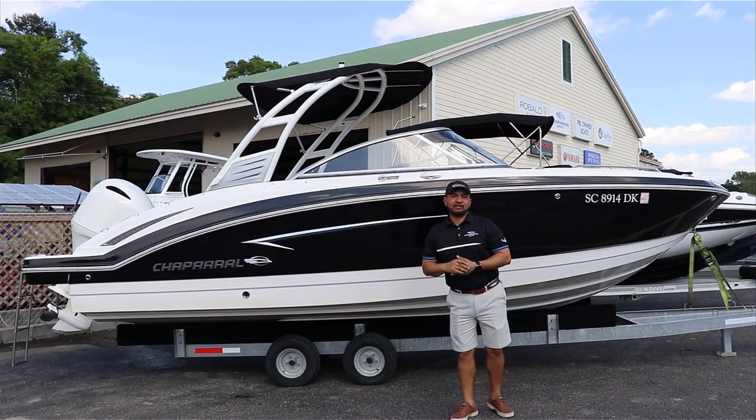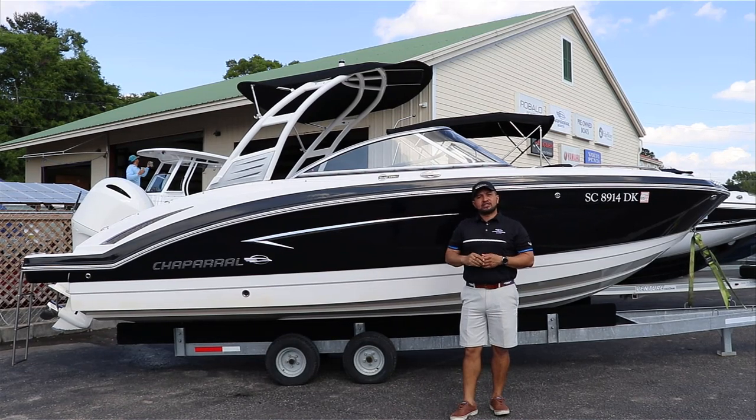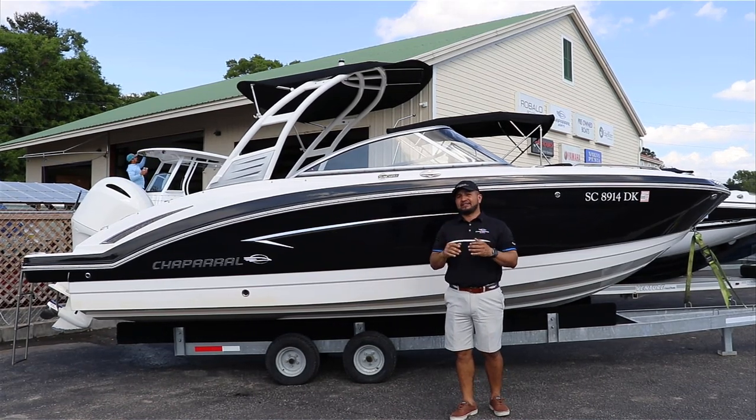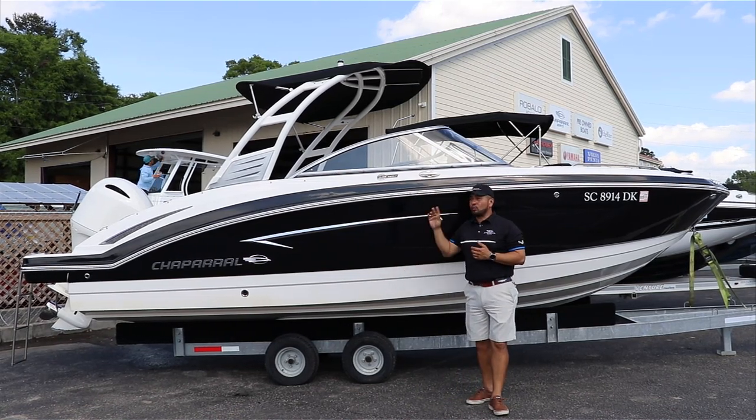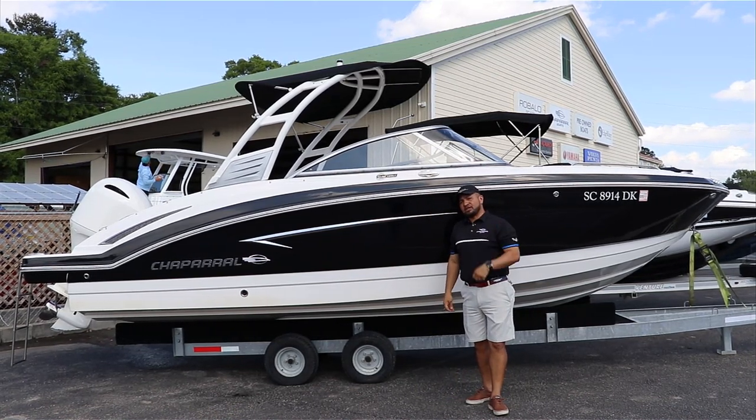Welcome to Longshore Boats. My name is Hector. This is the Chaparral 230 SunCoast 2018 with only 66 hours. This boat comes powered with a Yamaha 200. It's a white and black with the wakeboard tower. Come and check this boat inside.